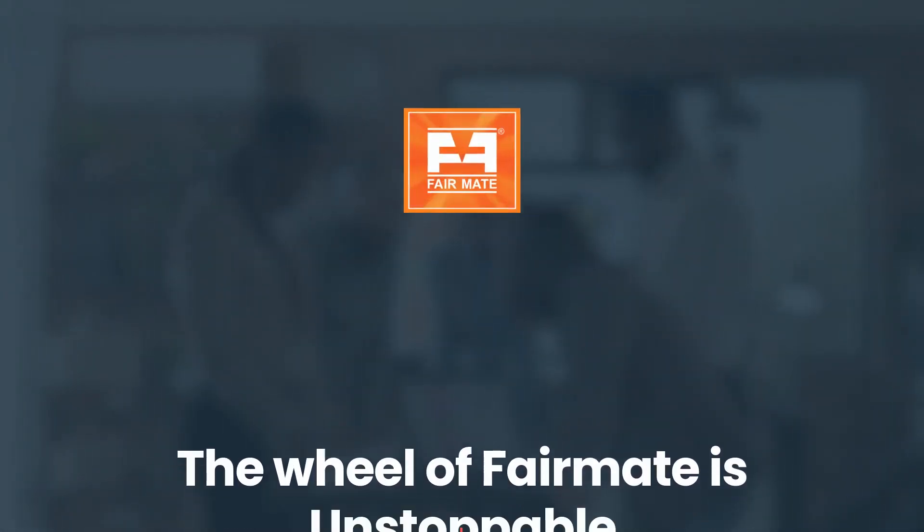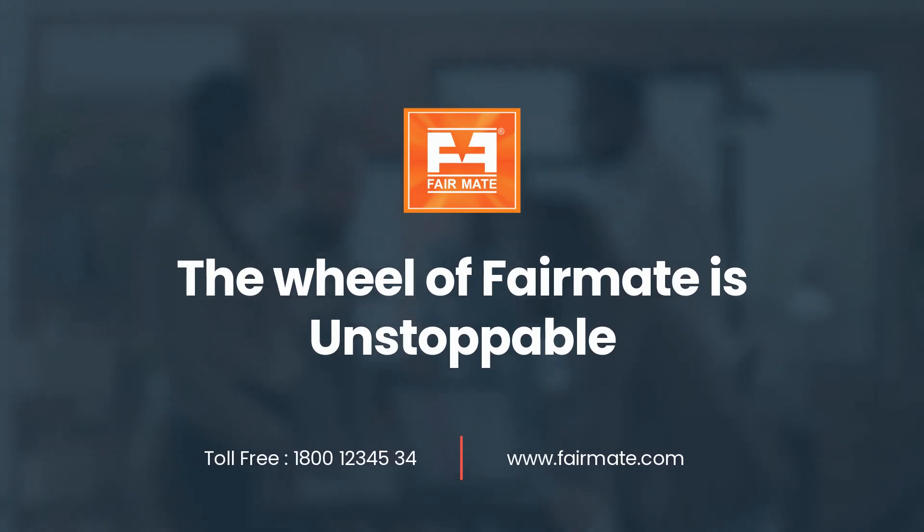For more information about the product, please call toll-free 1-800-1-2-345-34, or visit us at www.fairmate.com.